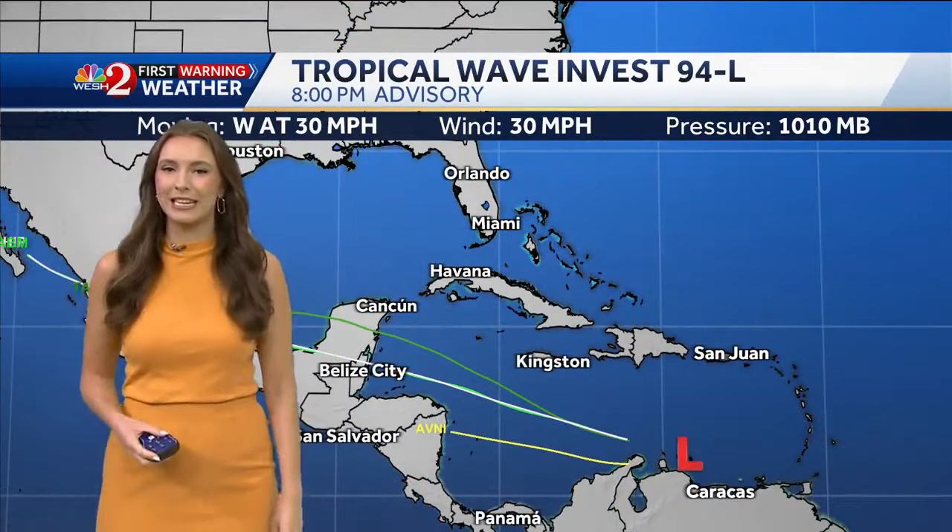Some gradual development is possible as it moves over the Yucatan Peninsula and into the Bay of Campeche. But in terms of significant development, not a lot — only a 20% chance in the next seven days. This is not going to impact us here in Central Florida as it moves into Mexico.